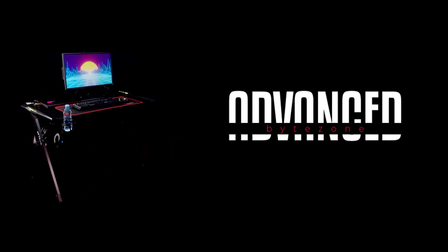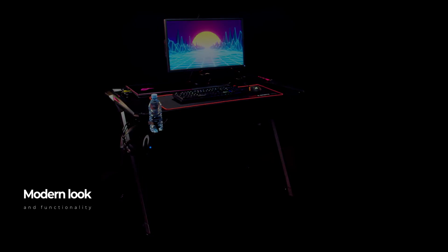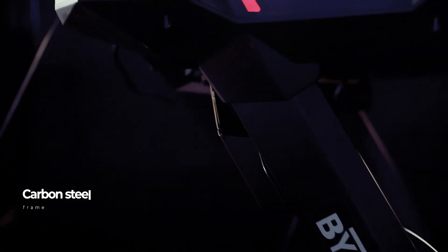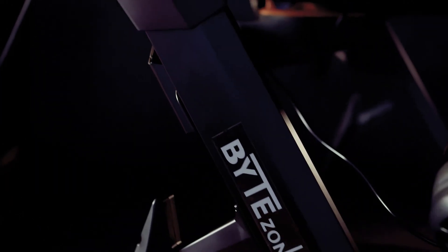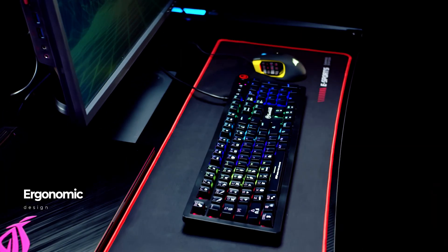The Bite Zone Advanced Desk is much more than just a gaming desk — it is an office gaming desk that will impress you with its modern look and versatile functionality. It is made of a carbon steel frame which offers extreme stability and durability. The Advanced Desk is designed with ergonomics in mind.